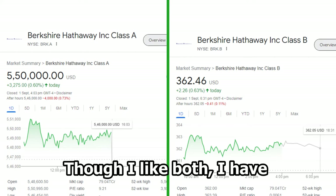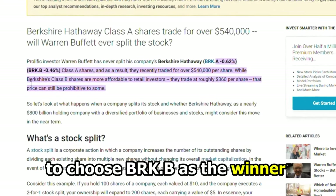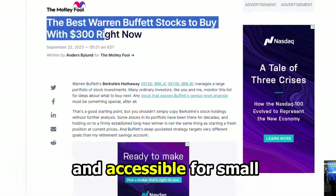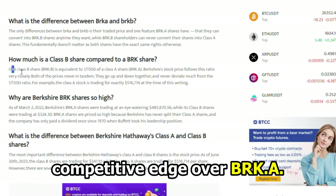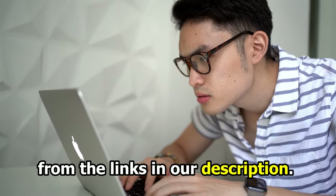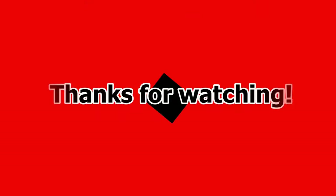Though I like both, I have to choose BRK-B as the winner, because it is more affordable and accessible for small investors, which gives it a competitive edge over BRK-A. Feel free to check out the products from the links in our description. Thanks for watching, till next time.